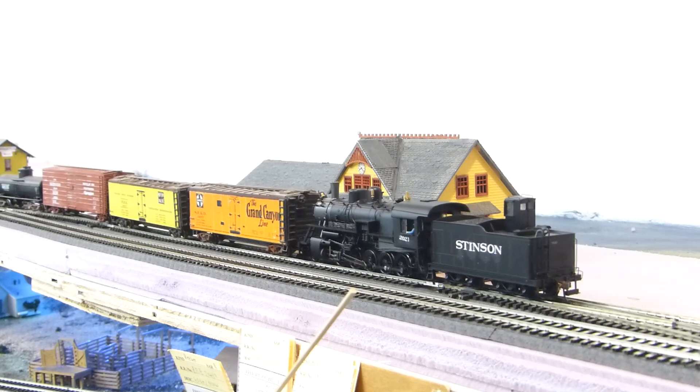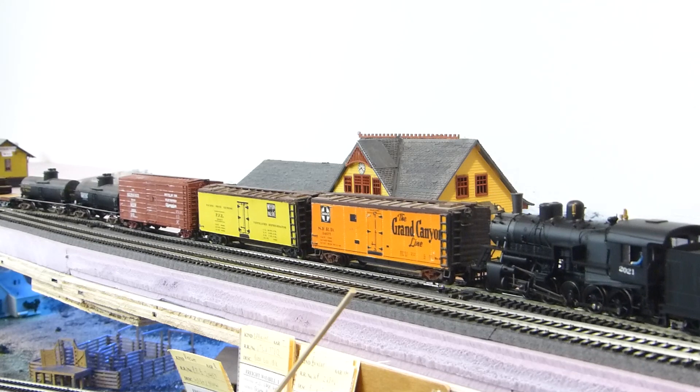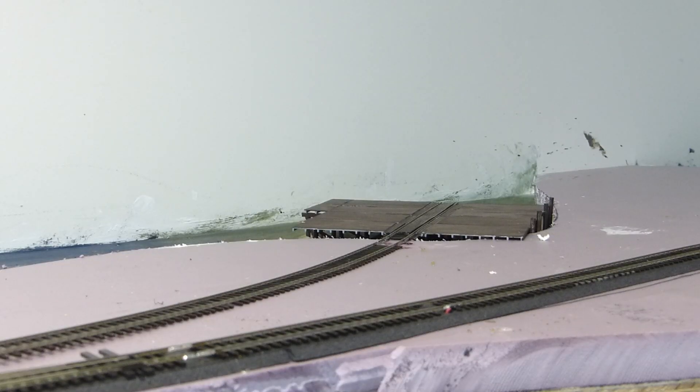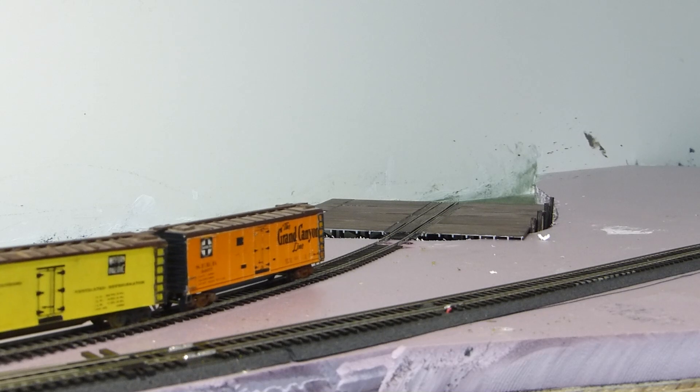After crossing Alomir Falls, the SPR&B reaches the town of Bodega Bay. The town is home to a passenger depot, team track, and freight shed. Bodega Bay is also home to a wharf where seafood products are loaded onto reefers, as well as a future Coast Guard station.